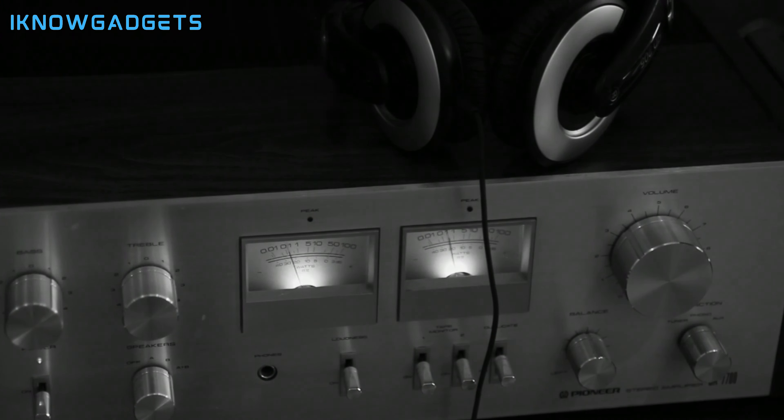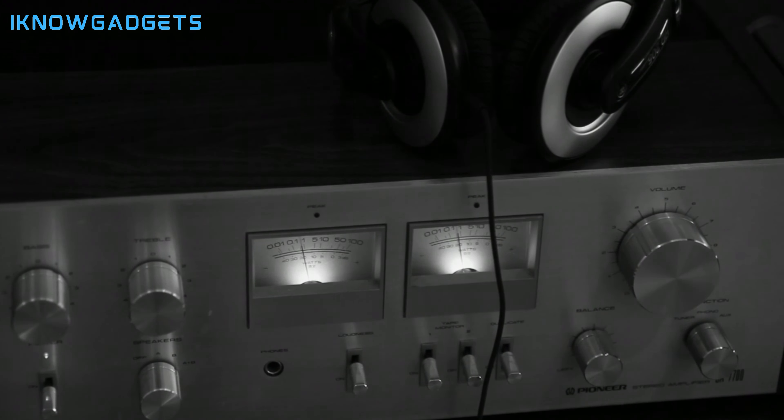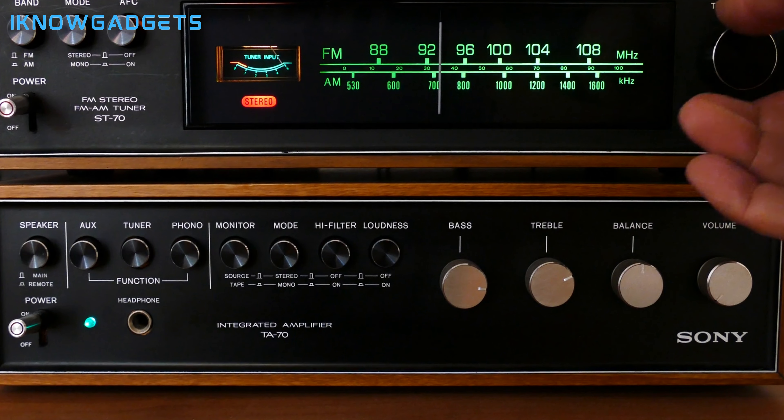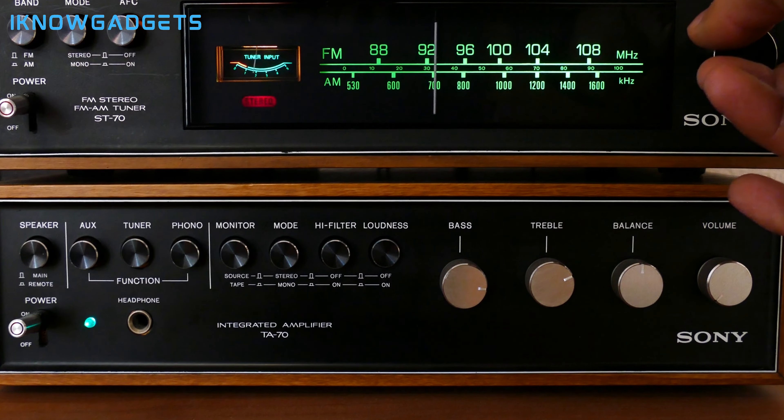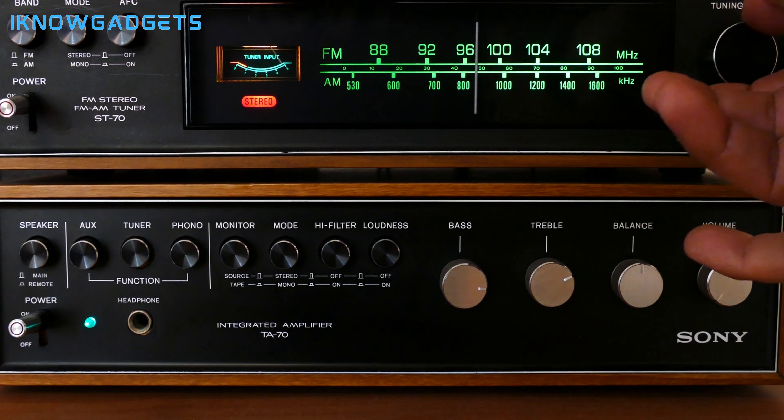Hey there, audiophiles and gadget lovers! Welcome back to I Know Gadgets, where we dive deep into the world of high-fidelity sound. Today, we're turning up the volume and tuning into the top 5 best hi-fi amplifiers of 2024. If you're looking to elevate your audio experience, you're in the right place.